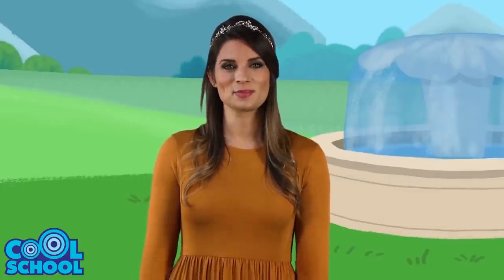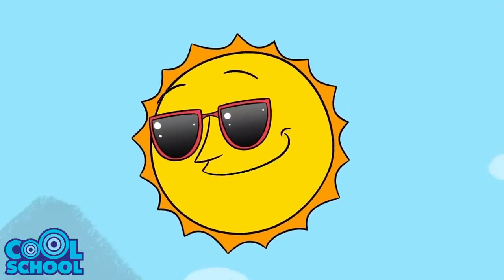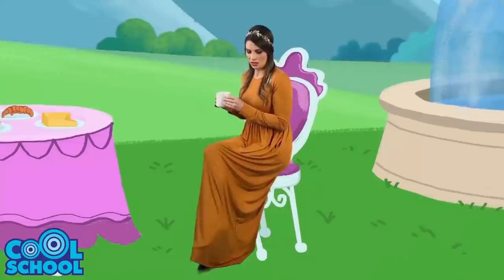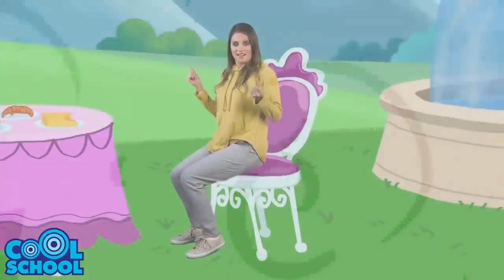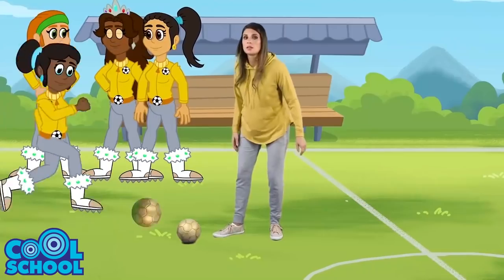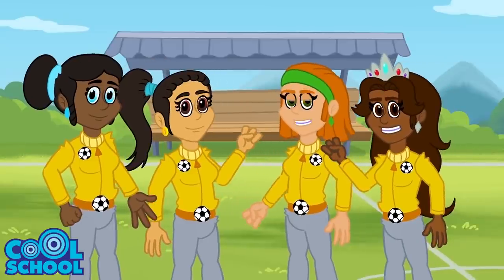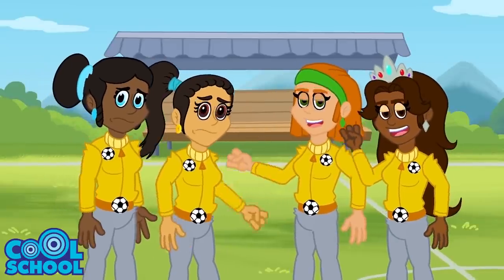But Princess Tanya was not just into jewels, fancy dresses, and tea parties — although those things were all pretty cool too. She had lots of hopes and dreams, and she really loved soccer, or as some might say, football. Princess Tanya was really good at soccer. She played on her kingdom's team, the Golden Warriors, and they won a lot of games — and sometimes lost, but always had fun.